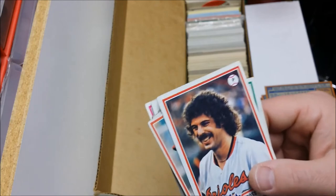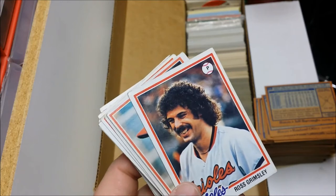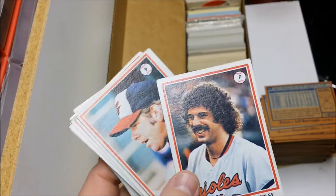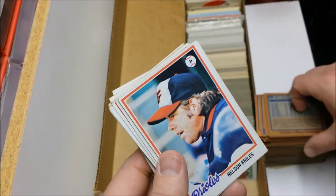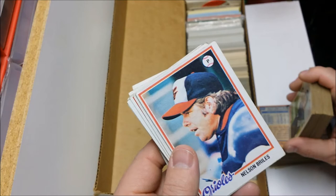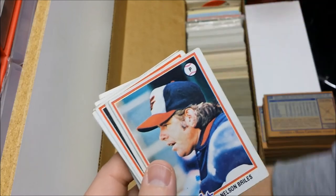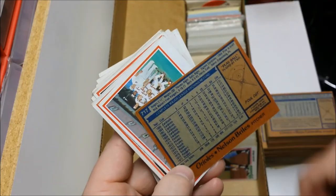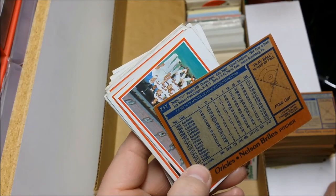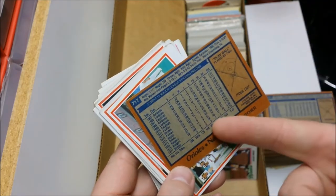Ross Grimsley — he is going for the lead singer of the Oak Ridge Boys look right here. Is this Ross Grimsley or the lead singer of the Oak Ridge Boys? Nelson Briles — looking a lot like Brian Dennehy from Rambo: First Blood. Lengthy career for Dennehy — I mean Nelson Briles. Although he only pitched in two games — why even make a card? He probably retired after this season. Born in Doris, California — I've never heard of Doris.